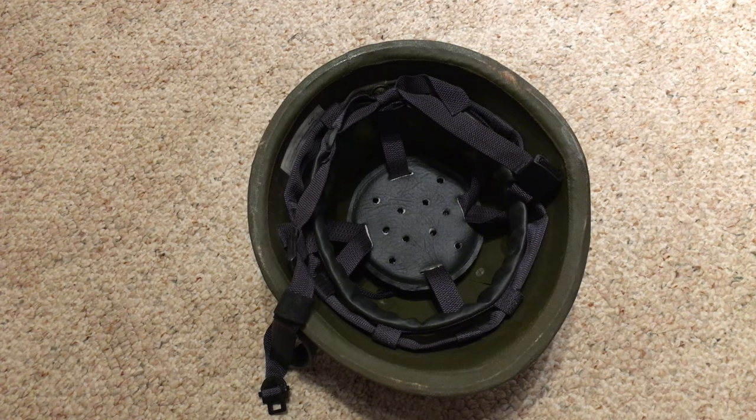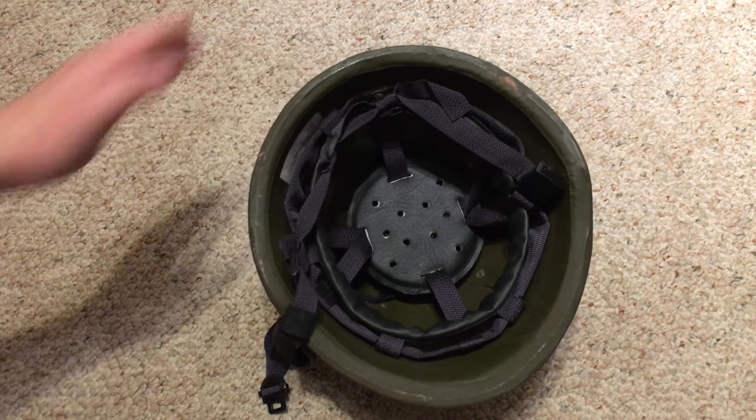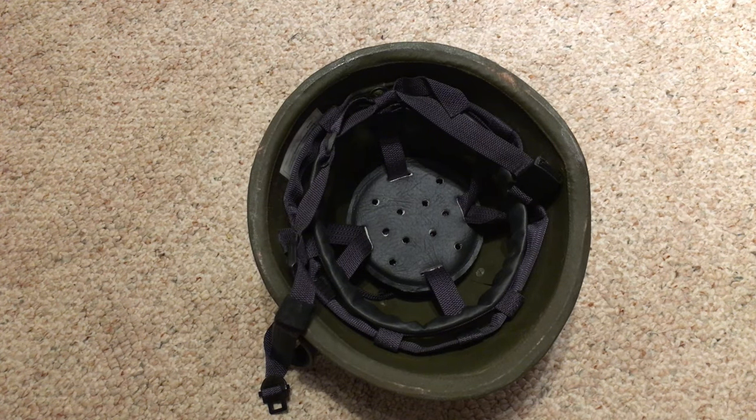This helmet does take the same covers as the SSH-68 — any cover that fits the SSH-68 in the larger sizes will fit this helmet. It's a pretty effective helmet given the combination of steel and aramid. Now we'll flip the camera back around, put it on — hopefully without breaking my neck given the weight — and take a look at it from a couple different angles.